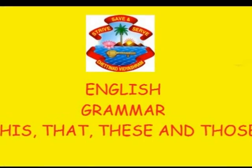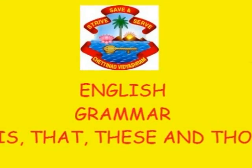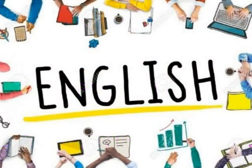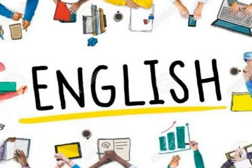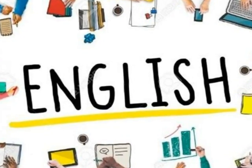Hello children, hope you all are well and safe at home. Now let's start our English session with the most interesting grammar part. You all like grammar, right? I know.